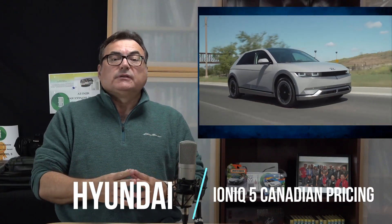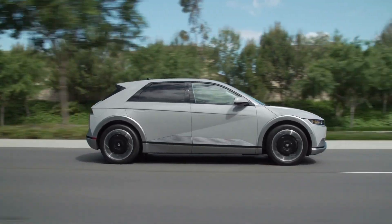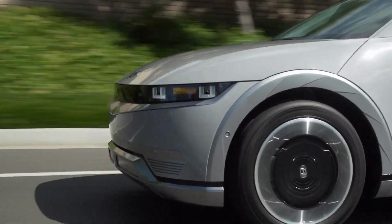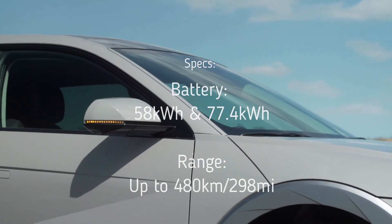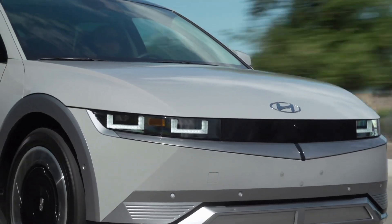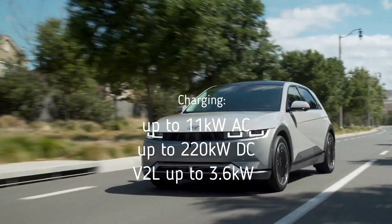Hyundai Canada announced the IONIQ 5 pricing, which was exciting news. They provided full pricing information for the all-new 2022 IONIQ 5, their electric crossover utility vehicle — everyone's calling them CUVs now. The IONIQ 5 is poised to elevate the EV ownership experience with a targeted driving range of up to 480 kilometers, design inspired by Hyundai's 45 EV concept, and best-in-class ultra-fast charging from 10 to 80 percent in just 18 minutes.